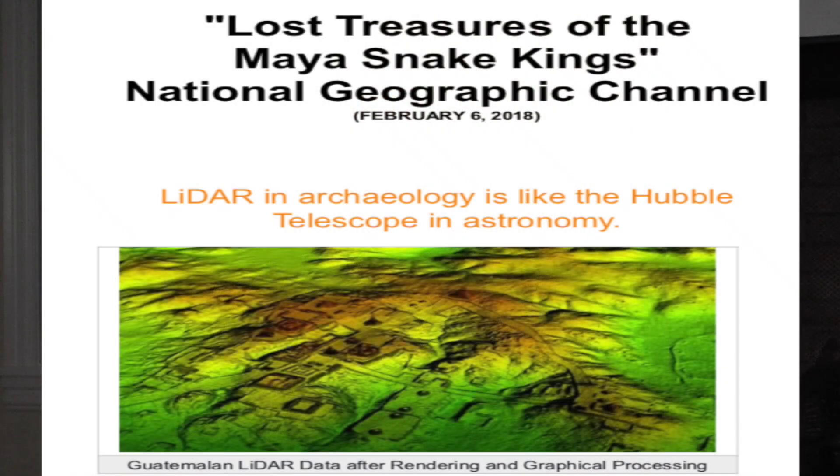This video of the Evidences series is going to talk about LIDAR, which is laser imaging detection and ranging. It's recently been deployed in a fascinating area of the world down in Northern Guatemala. There was a program that National Geographic ran on February 6th, 2018, called the Lost Treasure of the Mayan Snake Kings.